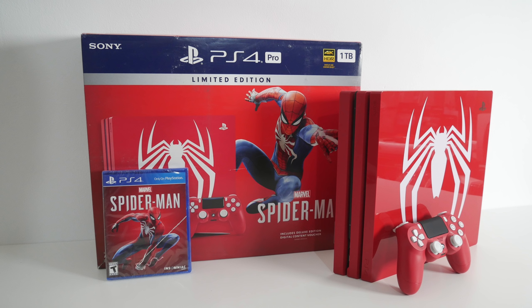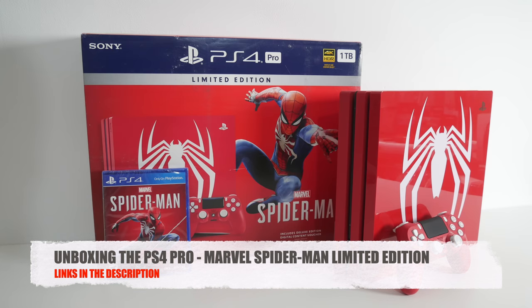And with that being said, I will leave the links in the description in case you want to check out this limited edition console for yourselves. That's all for this video. Thank you so much for watching and I hope you all have a brilliant day. See you in the next one guys.